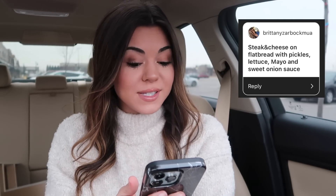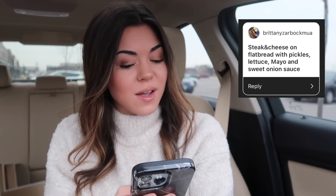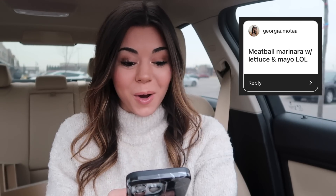A pizza sub with jalapeno and banana peppers and buffalo sauce — I've never had a pizza sub, I actually had no idea Subway even had that. I think it is newer, but that sounds really good because I love banana peppers. This one is a steak and cheese on flatbread with pickles, lettuce, mayo, and sweet onion sauce. I have no idea if I'm going to like it. I do love onions, but I've never had that sauce before. And then we got a meatball marinara with lettuce and mayo.